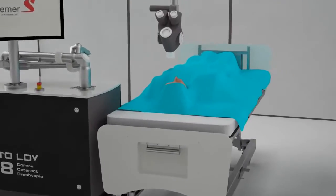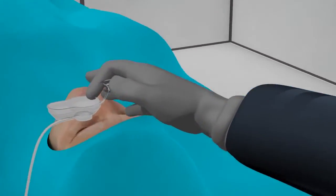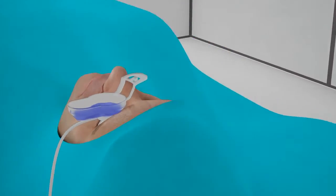The unique and intelligent design of the Femto LDV Z8 handheld system allows for a completely different docking procedure. First, a suction ring is easily placed on the patient's eye. After vacuum has been applied, it can be filled with BSS, which will provide a relaxed cornea for better transmission of the laser.